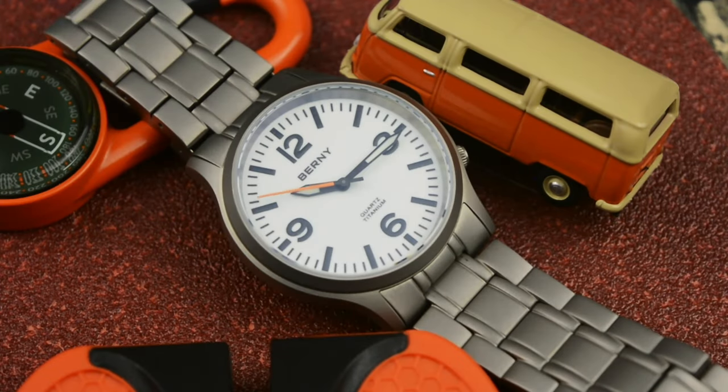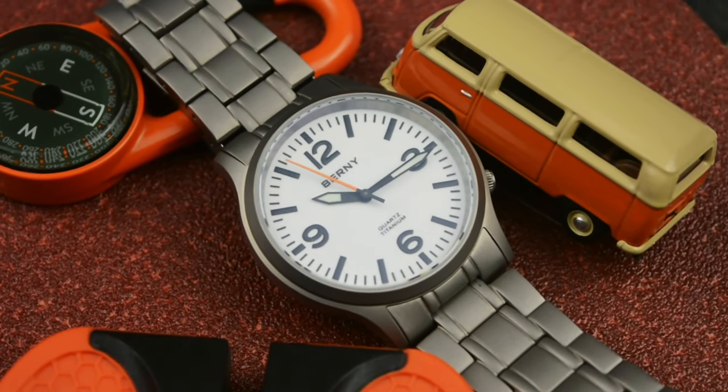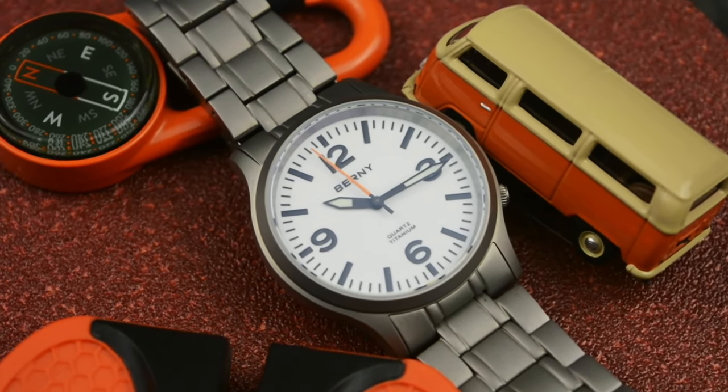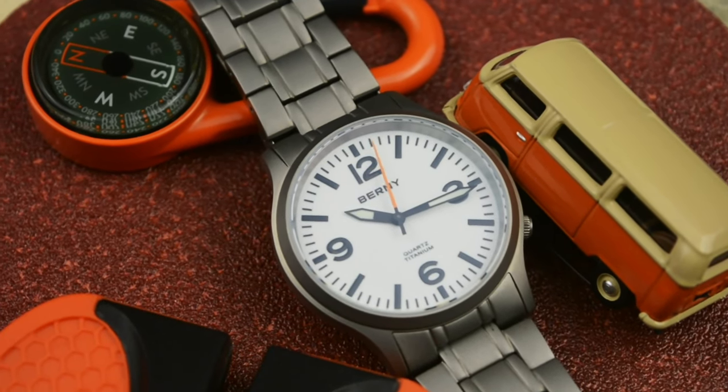I was surprised by the fact that for this price you can get a titanium case and bracelet — quite an unusual price for this whole package, unlike other big watch brands that charge you hundreds of dollars for a case like this.